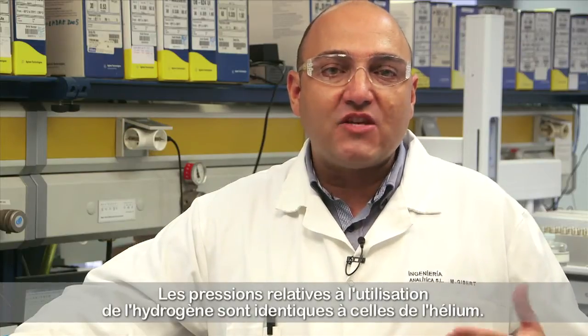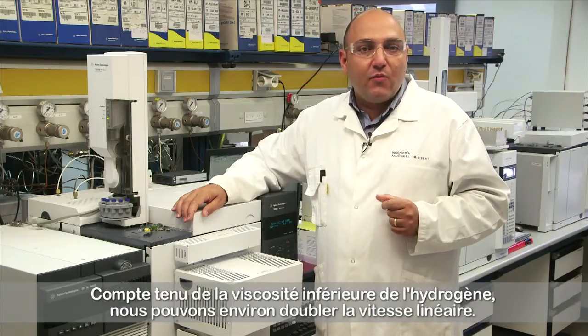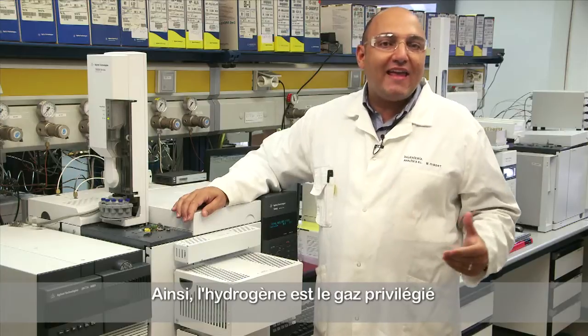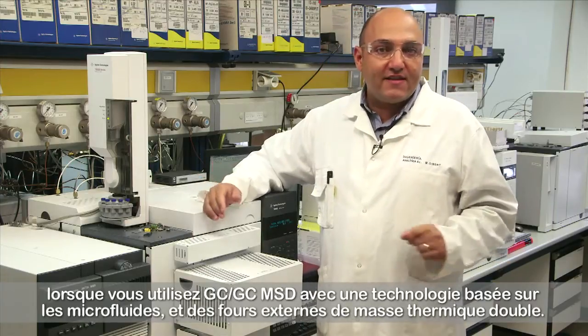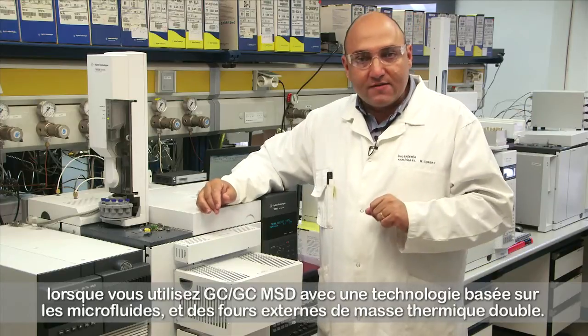The pressures for using hydrogen are the same as we use with helium. Due to the lower hydrogen viscosity, we can get approximately double the linear velocity. That's why hydrogen is the preferred gas, for instance, when using GC-GC, MSD, with microfluidics technology, and dual thermal mass external ovens.